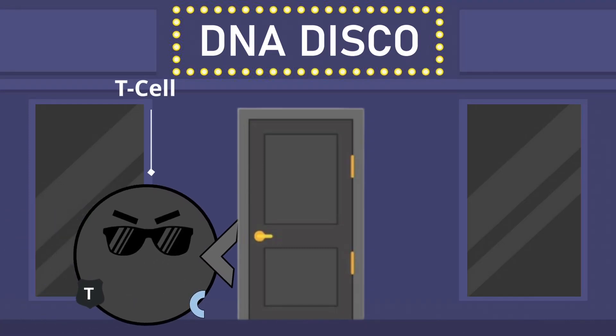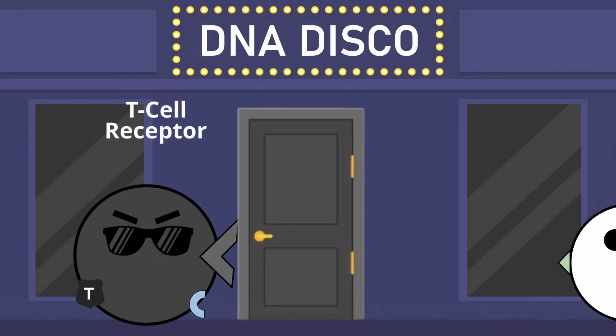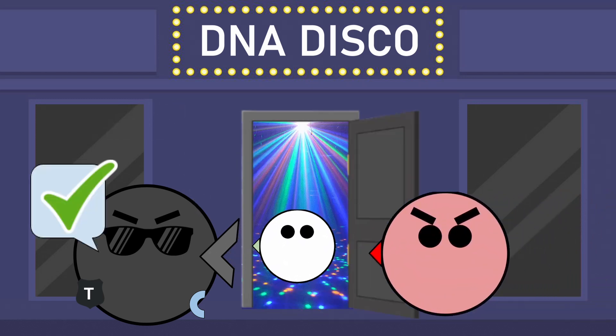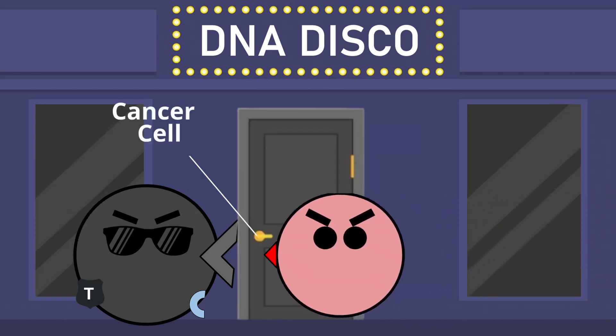Enter our immune system's T cells, which keep cancer at bay by acting like bouncers at a club. Using their T cell receptors, they inspect molecules on cell surfaces called antigens, which act like IDs telling the T cell whether the cell is friend or foe.